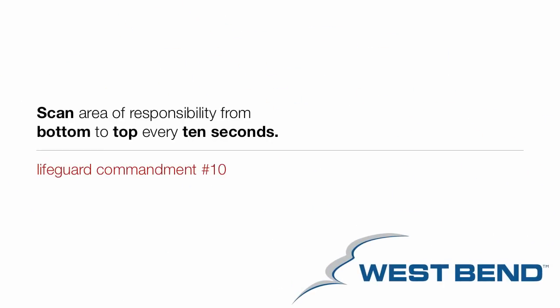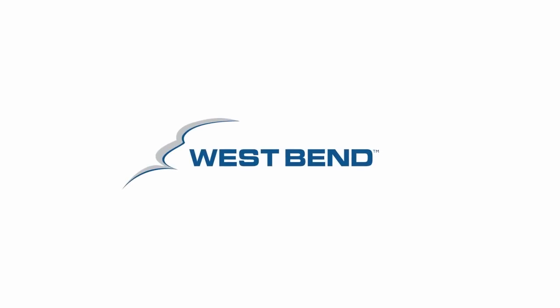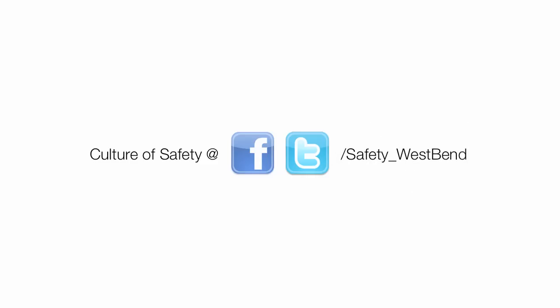Surveillance is hard work, but a good lifeguard knows that a distressed swimmer relies on their ability to spot a dangerous situation almost immediately. By scanning the bottom of the pool first, a lifeguard can prevent drownings and quickly spot unconscious swimmers. For more information on the Ten Commandments of Effective Lifeguarding, visit westbendatcultureofsafety.com. We also encourage you to connect with us by searching for Culture of Safety on Facebook, and safety underscore westbend on Twitter.